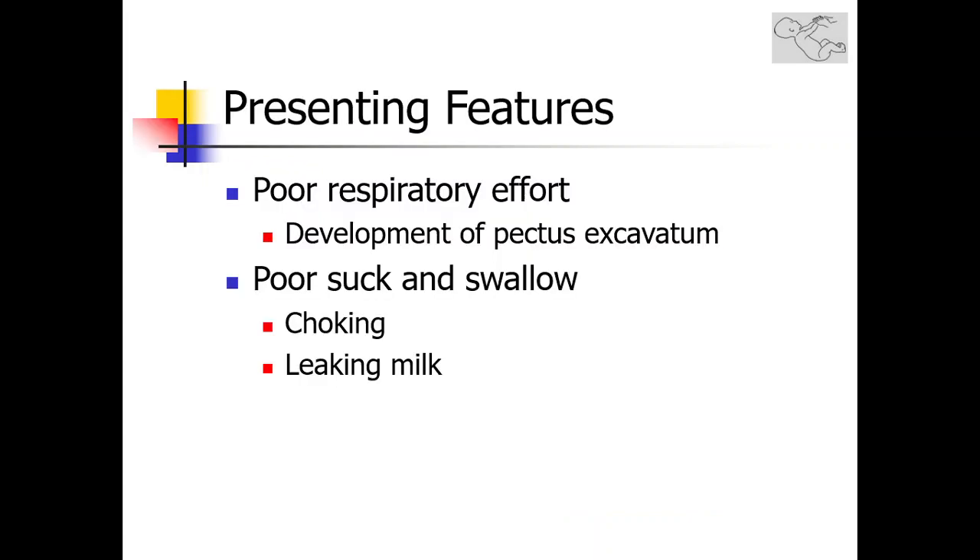After birth, common presenting features include poor respiratory efforts and, with prolonged respiratory muscle and diaphragmatic weakness, the development of pectus excavatum. Poor suck and swallow are also common presenting features of neonatal hypotonia. These children will present with choking, and mothers will often endorse that milk leaks from around the mouth while feeding.